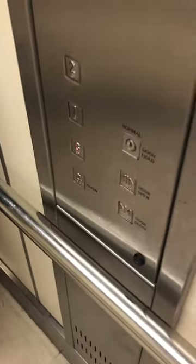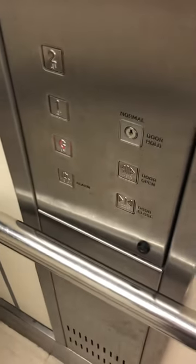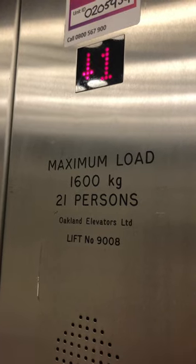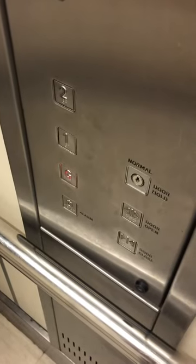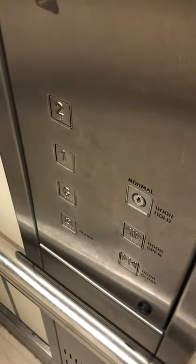Mind the doors, please. I'm very sorry if I can't press the door close button. The lift's going down. Here we are at the ground. It has a bump when the lift stops at level G. Ground floor — we can exit the lift.